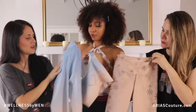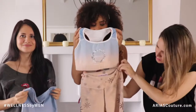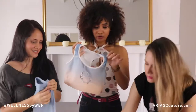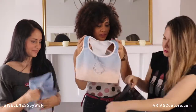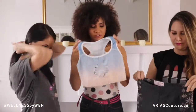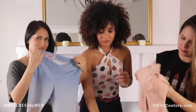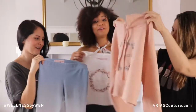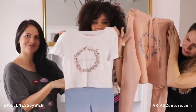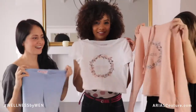It goes perfectly with the leggings and also looks great with the shorts. You can play a little bit with the colors. You can mix this one with the hoodie, with the crop top — so many ideas! That's what I love: you can match everything at any time. It's all in one box, and everything goes with everything.